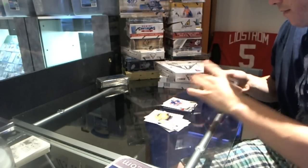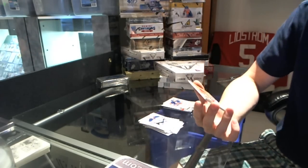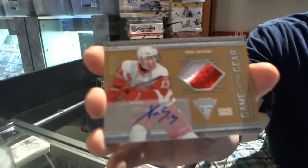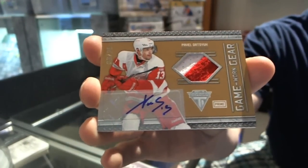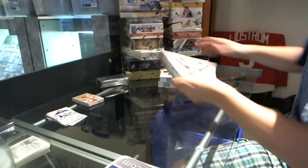And we finish with — ooh, that's nice. A Game Gear jersey prime and autograph. It's special. Pavel Datsyuk — Game Gear jersey prime and auto. That's as nice. Box two.